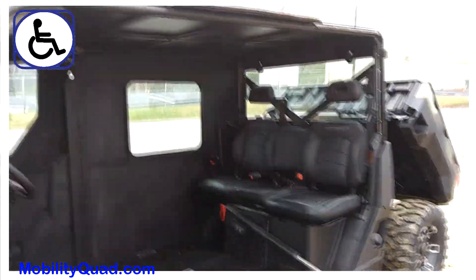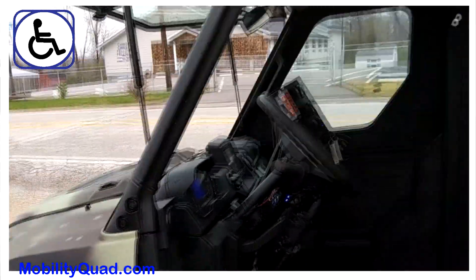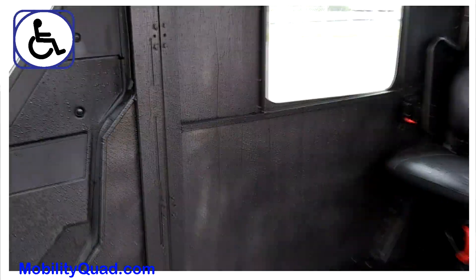You have a tilt windshield, you have a power tilt bed, that door on this side is a power window, and this door right here opens all the way.